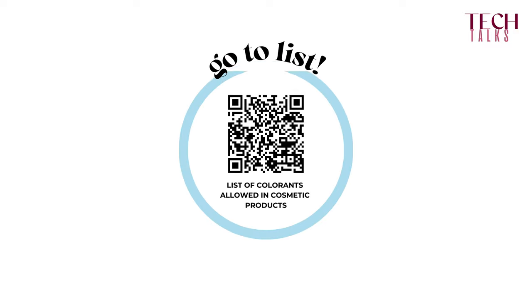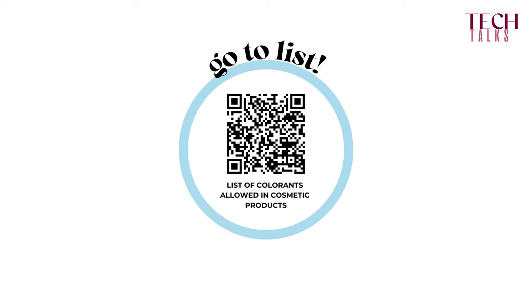In order to protect the consumer, the European regulators have created a list of cosmetically-approved pigments in Annex 4 to the Cosmetic Regulation. These have been tested and found suitable for use on the human body.